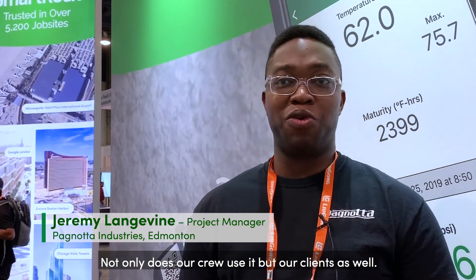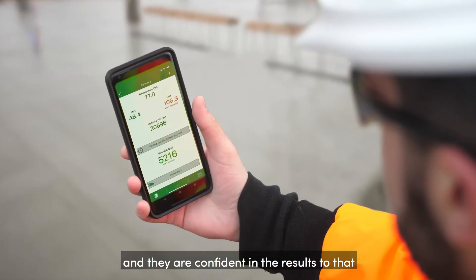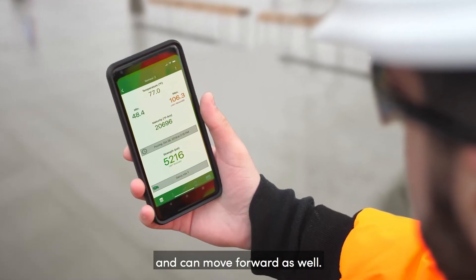Not only does our crew use it, but our clients as well. They'll download the app and they're confident in the results too, that we can move forward as well.